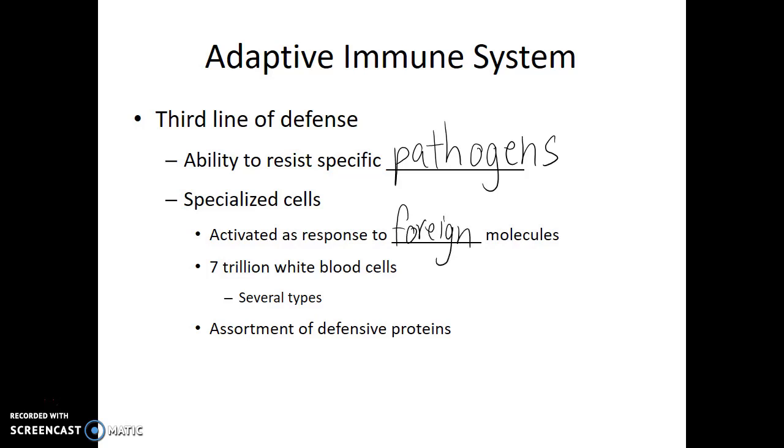These will be molecules that are different than those produced by our own body. Many white blood cells are playing a role in this, and these white blood cells come in a variety of different types. There's also an assortment of defensive proteins that are a part of the adaptive immune system.